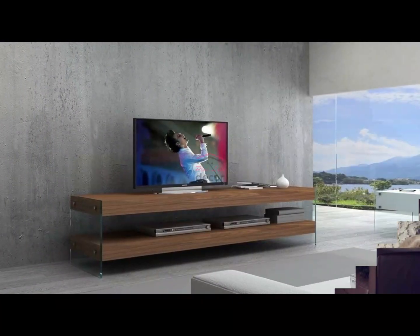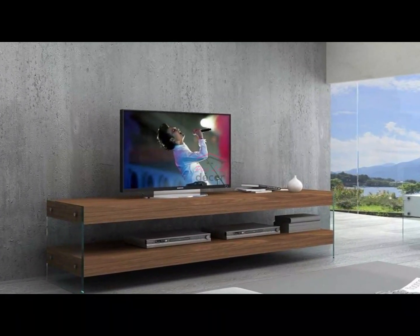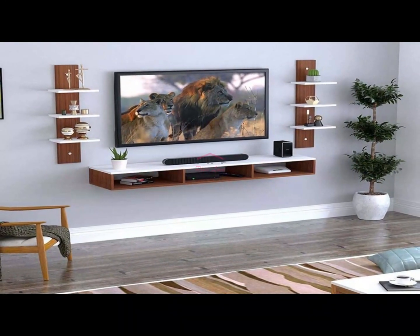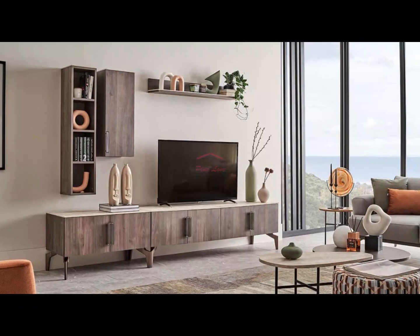Section 7: Creating a gallery wall above. Don't forget the wall above your TV stand. Transform the space into a gallery wall with framed artwork, photographs, or decorative wall shelves. This draws attention away from the TV when it's not in use and adds a personalized touch to your living room.